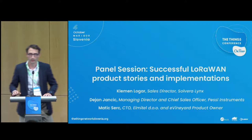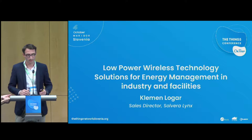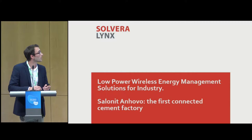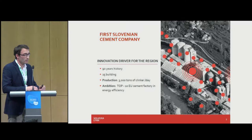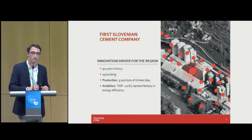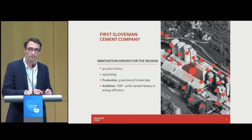Hi everyone, thanks for hosting us. Hopefully the case study we're going to present is interesting enough — it's not maybe the most exciting use case but definitely one that is profitable and brings added value to the customer. A few words about the company: Silvera Links is an energy management company working on energy management solutions since 2002. We've developed our own software solutions and our own hardware communication devices, connecting using different technologies from GSM/GPRS to LoRaWAN.